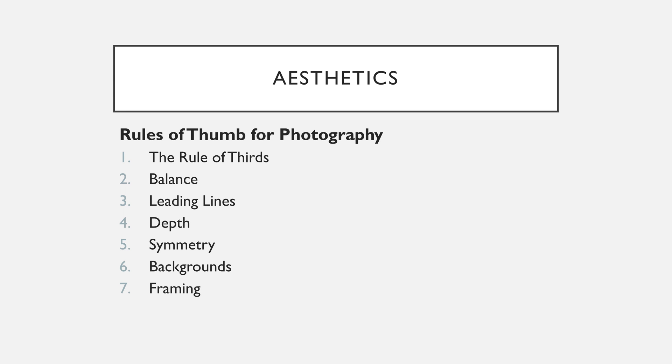These rules include the rule of thirds, balance, leading lines, symmetry, background, depth, and framing. There are many more guidelines photographers follow, but these are some of the most important.